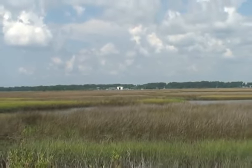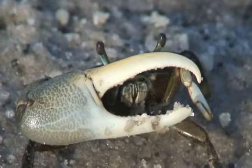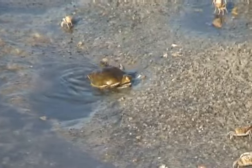The tidal creeks move these nutrients. As the tides come in, the salt marsh floods and brings food for things like the periwinkle snails, fiddler crabs, blue crabs, and shrimp. There are many animals here that depend upon the tidal marshes.